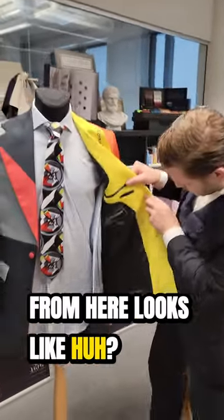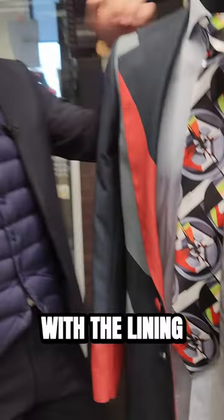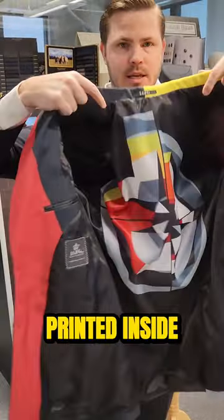And the lining as well. From here it looks like — huh? Did you just go boring on the lining? No, no. The lining is also printed inside.